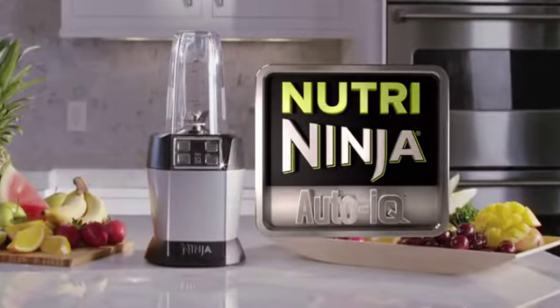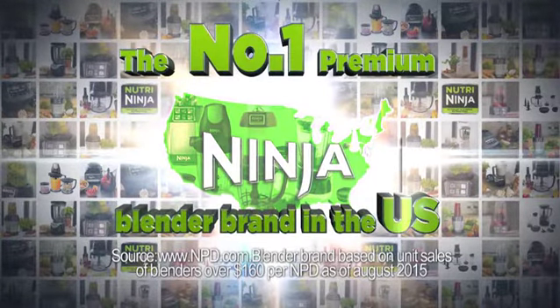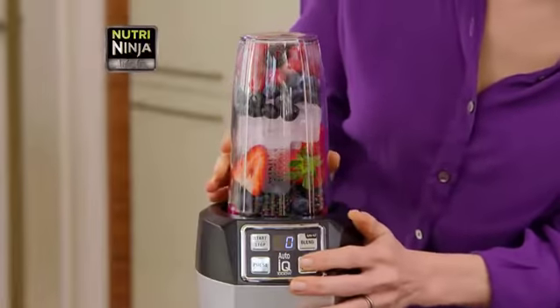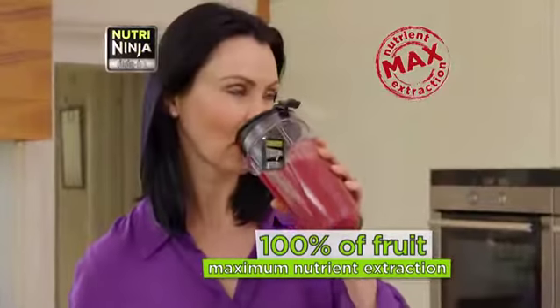Presenting the NutriNinja with AutoIQ, the USA's number one premium blender brand, with over 5 million Ninja units sold worldwide. NutriNinja gives you 100% of the fruit and vegetables for maximum nutrient extraction.